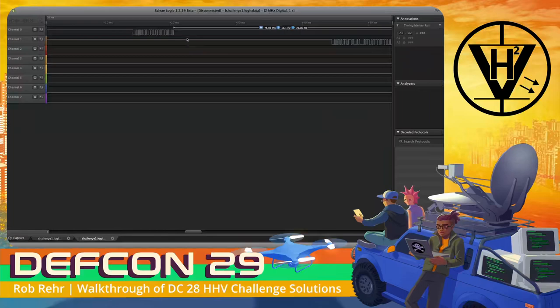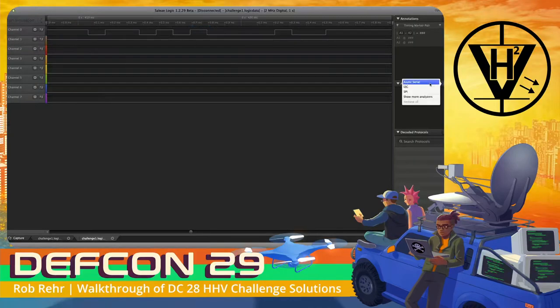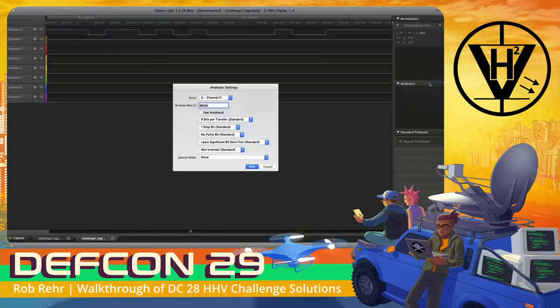Our first guess would be that this is just two asynchronous serial channels, since that's pretty common and standard. Let's zoom in even further to figure out what the baud rate might be. Since these are two bits and we're seeing 4.8 kHz, we would think that our baud rate would be double the speed. A single clock for one of these single bits would put us at 9600 baud, which is a common baud rate for serial communication. So let's go ahead and use our async serial decoder on channel zero, setting the bit rate to 9600.